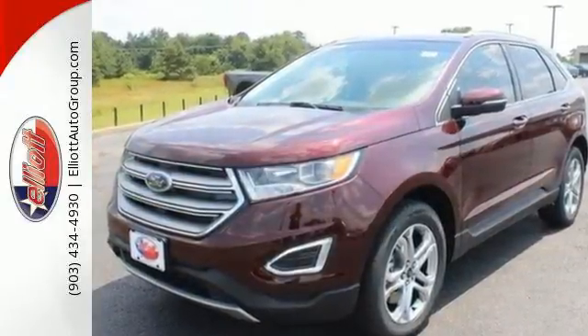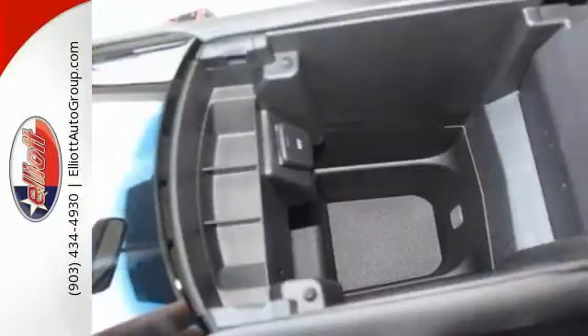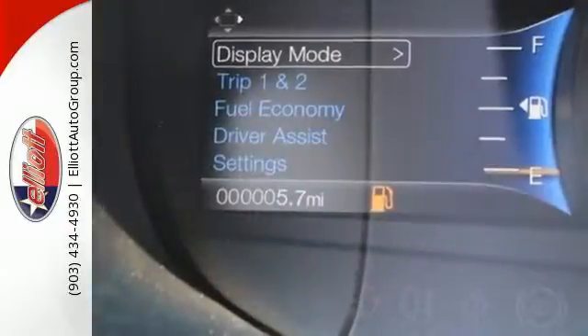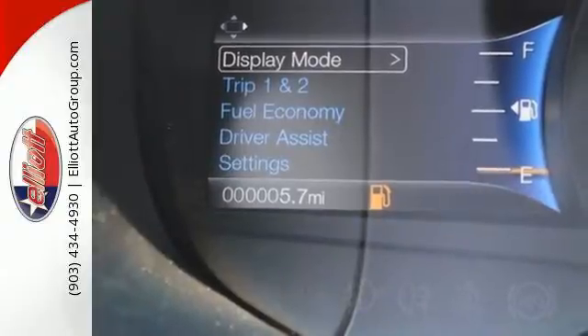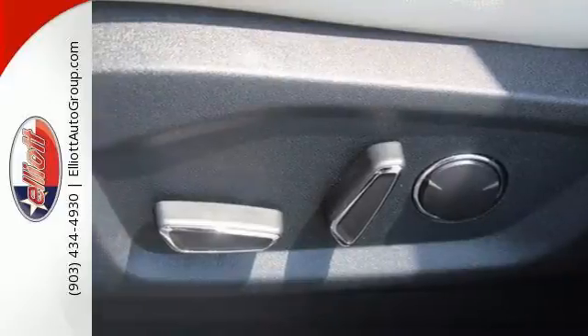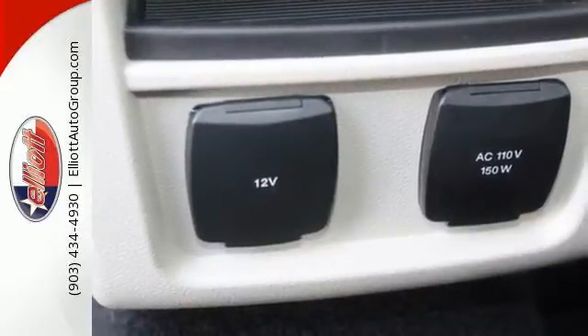The 6-speed select-shift automatic transmission and powerful engine combine for a breathtaking commute, all while SYNC helps you multitask through your day without taking your eyes off the road. And while the rear cargo management system helps organize your life, the safety canopy system adds another layer of safety during unexpected moments.